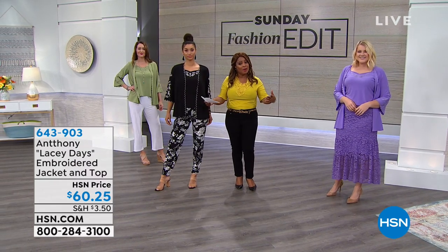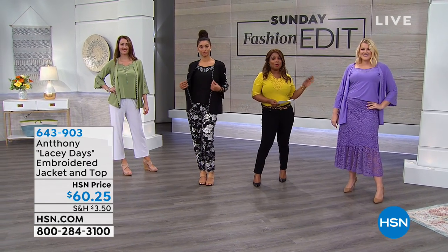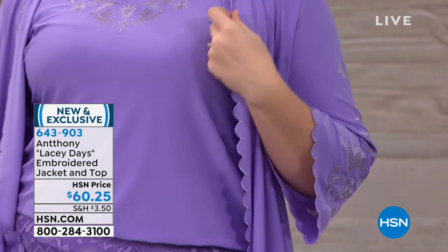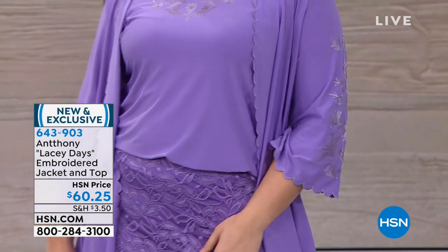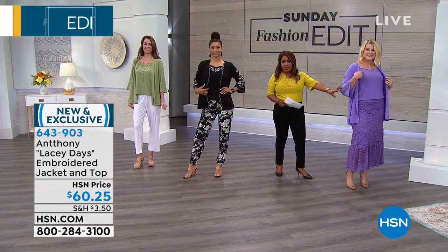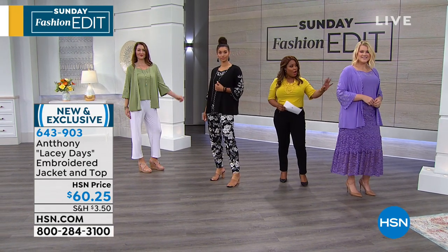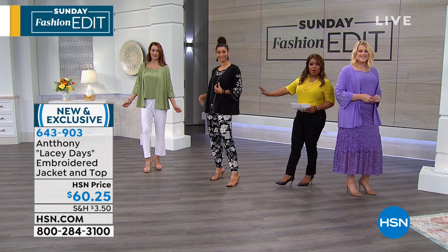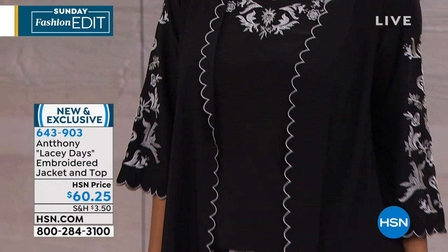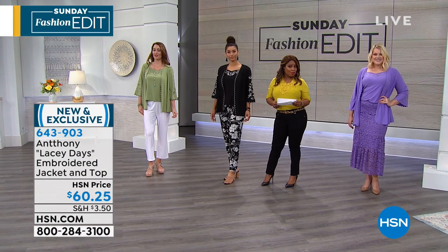Welcome to the Sunday Fashion Edit. My name is Marlo, and we're going to be offering you some of the most beautiful pieces that are going to take you through Mother's Day and Easter — at work, on vacation, or out to dinner. We've got a beautiful palette of color. Look at the embroidery on some of the jackets. We've got skirts available, a purple lavender family, classic black and white, skirts or trousers — and they're all wash and wear.